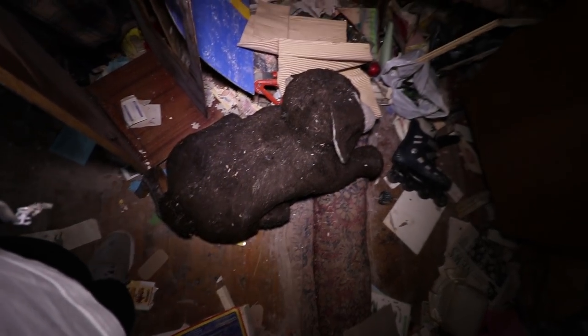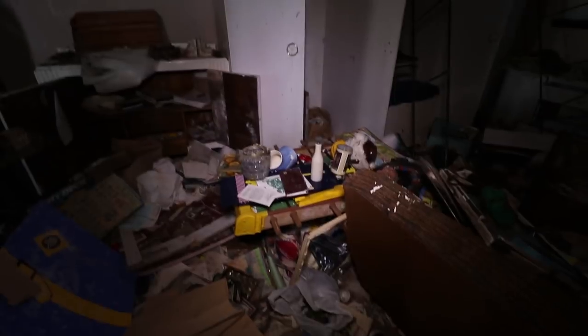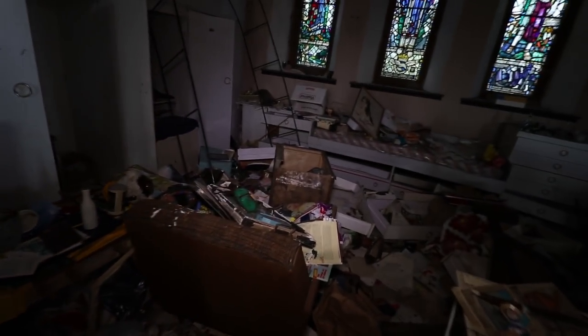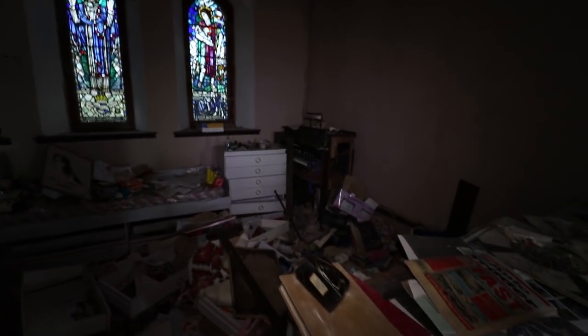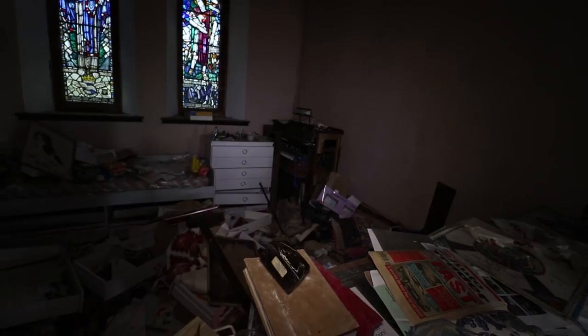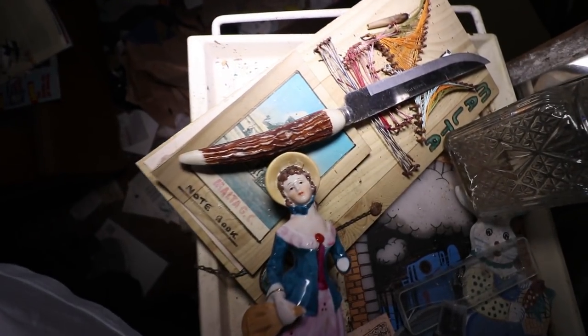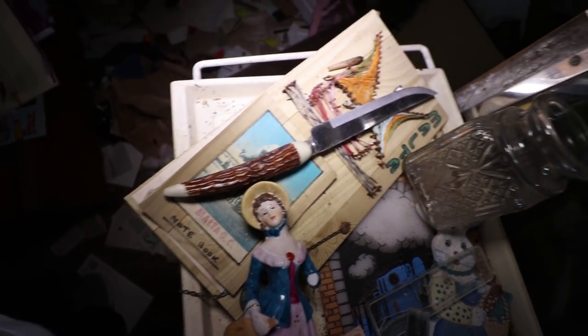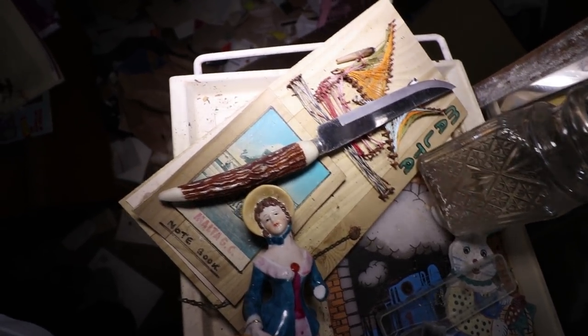It's the teddy bears, stuffed animals, and little baby dolls that creep me out the most. It's like that was a kid's toy — where's that kid at now? Why have they not got their toy anymore? And there is an old electric piano over there — I don't think it's going to work. Another cool knife, like the one we saw in that house last week — nice handle as well. I'm not going to touch it just in case someone goes and murders someone with it. Very cool knife. So moving on to this little shelf here.